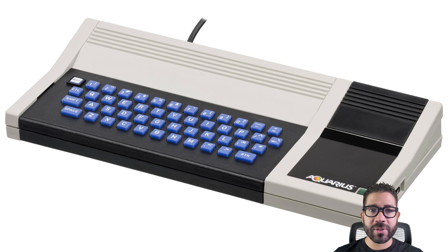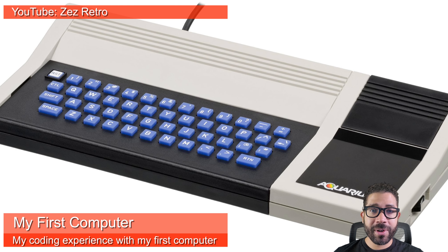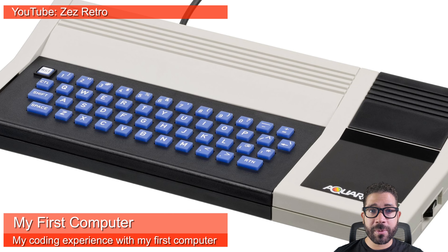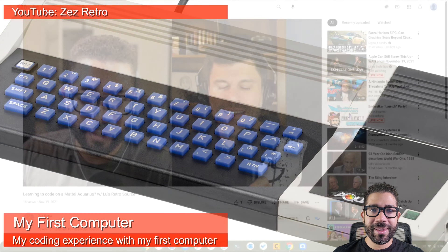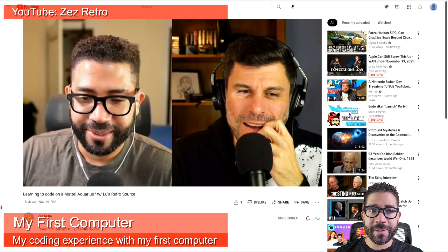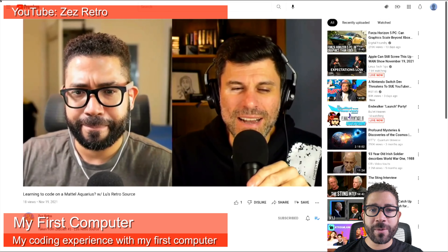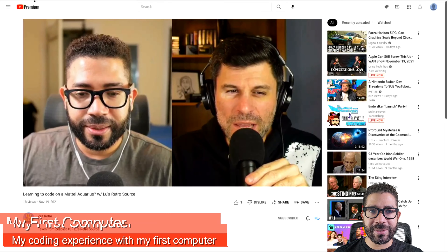I had a lot of fun with my first computer — it gave me my first experience with coding. However, it was nowhere near the most comfortable experience, but I didn't know any better and still enjoyed it. The YouTube channel ZezRetro has a short excerpt of an interview he did with me about the experience I had with my first computer. If you're interested in hearing about it, go check it out on his channel.